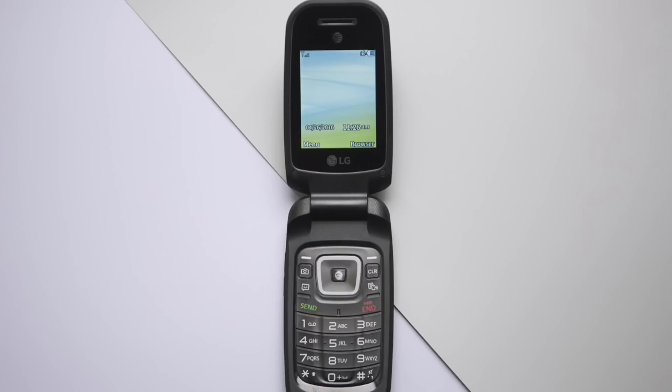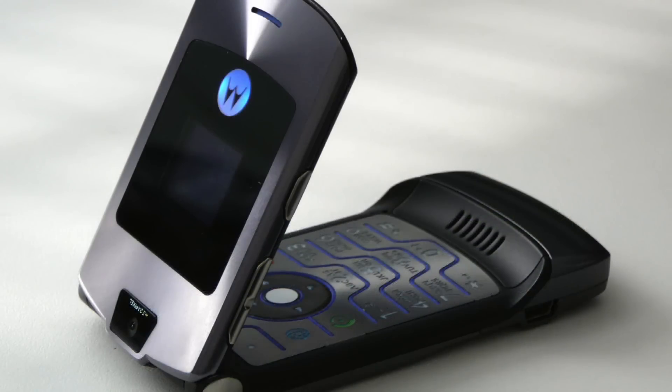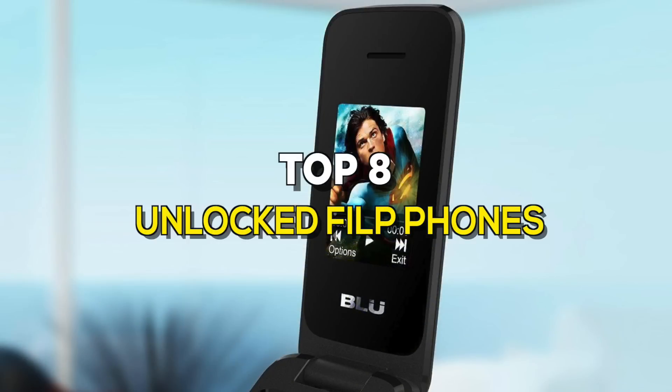The smartphone world has developed a lot and is showing progress every day. A new smartphone is launched in the market every day, but there are still some people who prefer using old-fashioned unlocked flip phones. Because of the demand, these phones are still available in the market, and in today's video we're going to show you some of the best unlocked flip phones on the market.